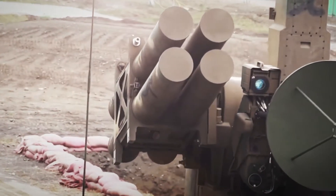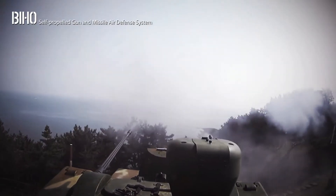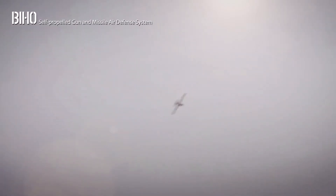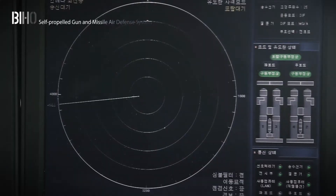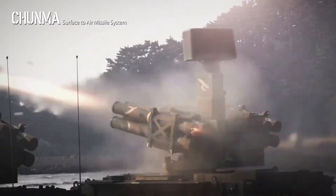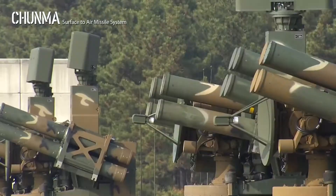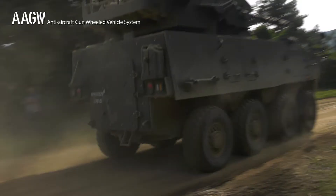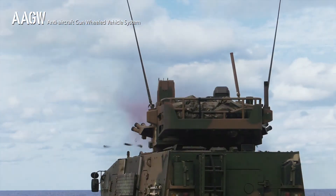Hanwha Defense offers a variety of air defense systems. The Biho self-propelled gun and missile air defense system is a high-precision, high-power hybrid weapon system that provides the last line of defense between land and airspace, proven by the Republic of Korea Army for its reliable firepower, high-performing radar, and electro-optical tracking system. Chunma displays unrivaled capability to detect, track, and interdict raiding enemy aircraft with high accuracy. The Anti-Aircraft Gun Wheeled Vehicle System is a low-altitude local anti-aircraft gun system boasting a 30mm twin air defense gun, capable of efficiently defending operations in highly intense conflict zones.